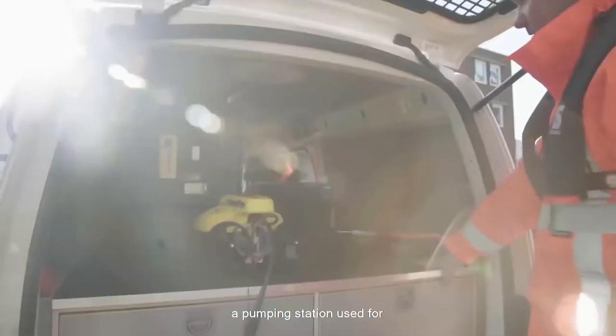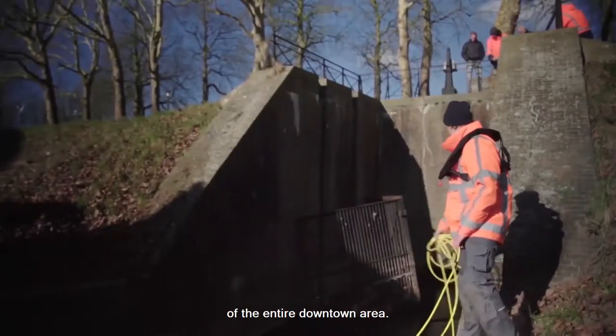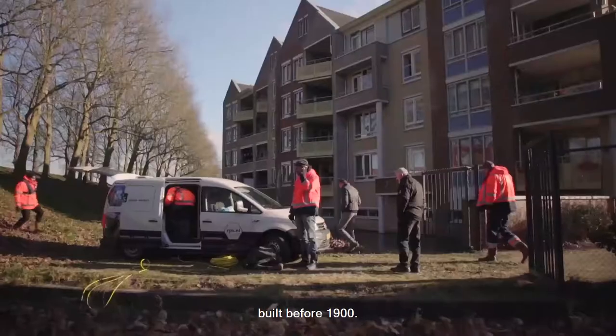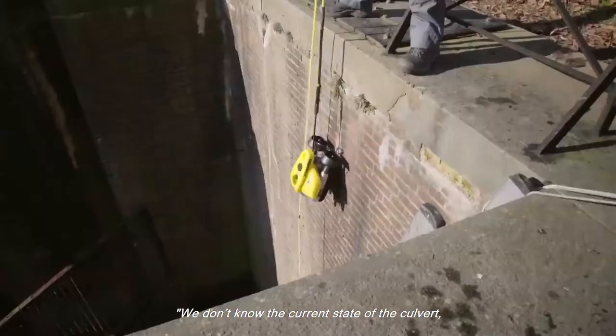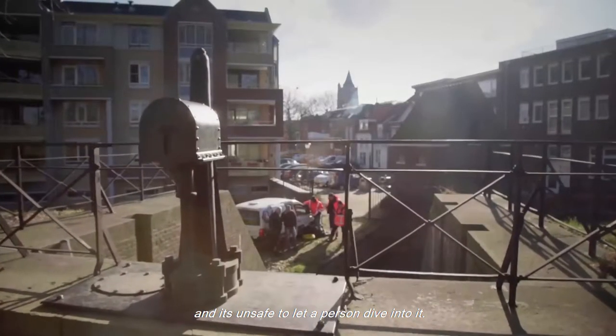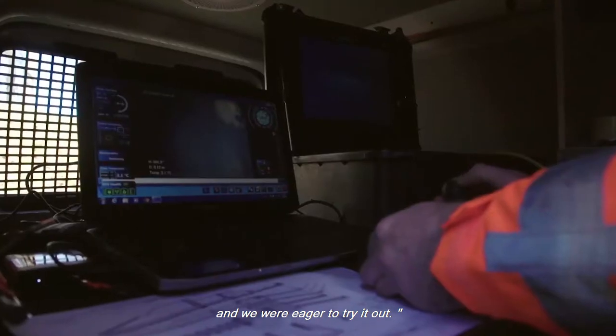In Horkum, we inspected a pumping station used for drainage of rain and ditch water of the entire downtown area. This all goes through an old, masonry culvert built before 1900. We don't know the current state of the culvert and it's unsafe to let a person dive into it, so we found the ROV as an alternative and were eager to try it out.